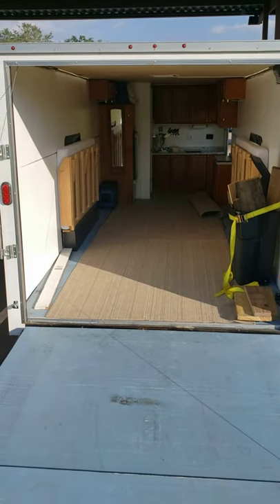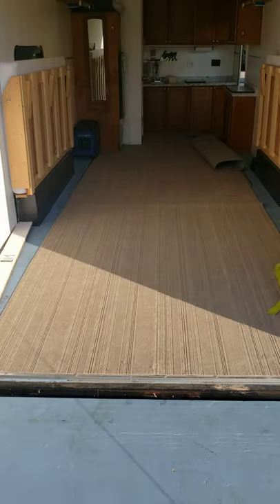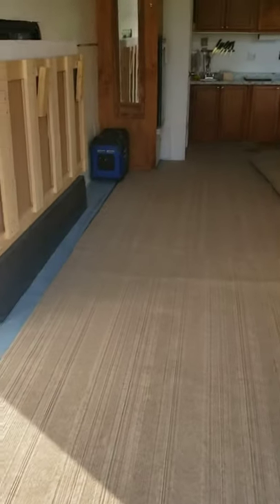On the back is a fold-down ramp, seven foot long and seven foot tall, so that it will allow you to come in from the side. Under the floor I have e-track mounted so you can actually pull your car in here and mount it directly to the floor.